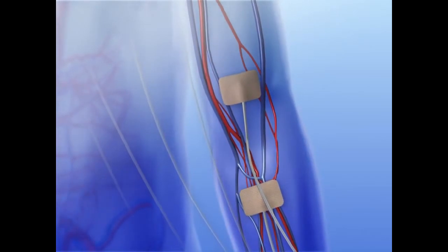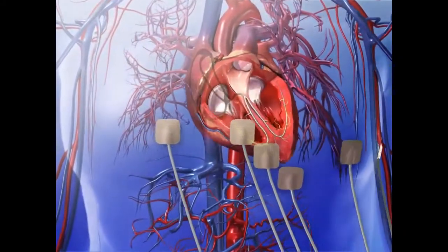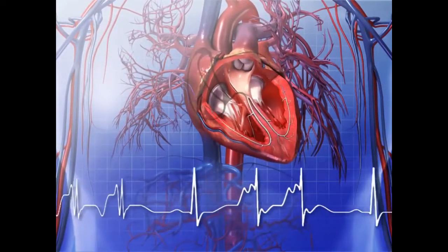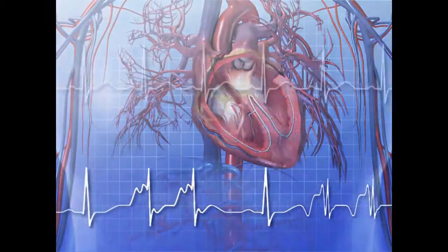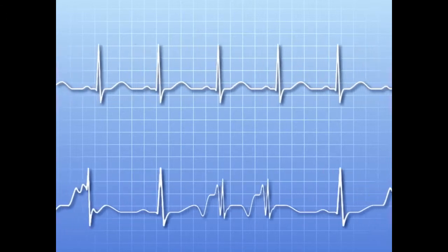Electrodes placed on the arms, legs, and chest register electrical signals produced by the heart, generating a pattern of waves that show depolarization and repolarization of heart muscle. This pattern is then compared to normal records and analyzed to determine the nature of the problem.